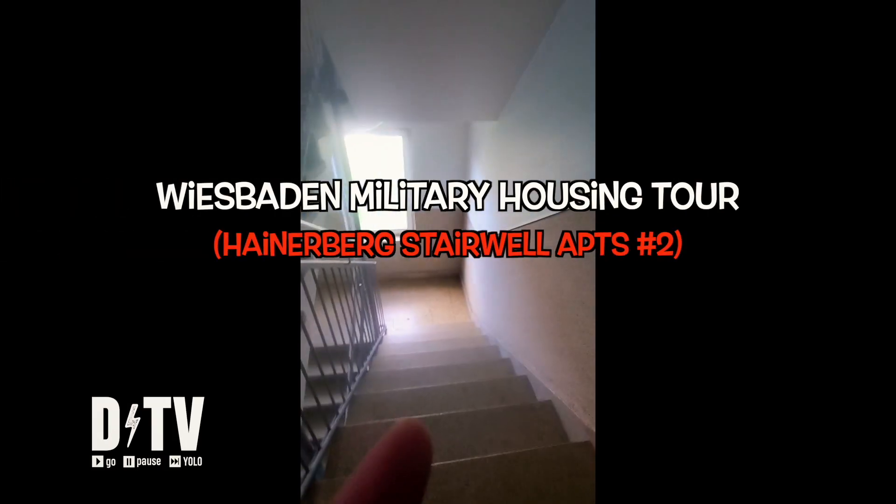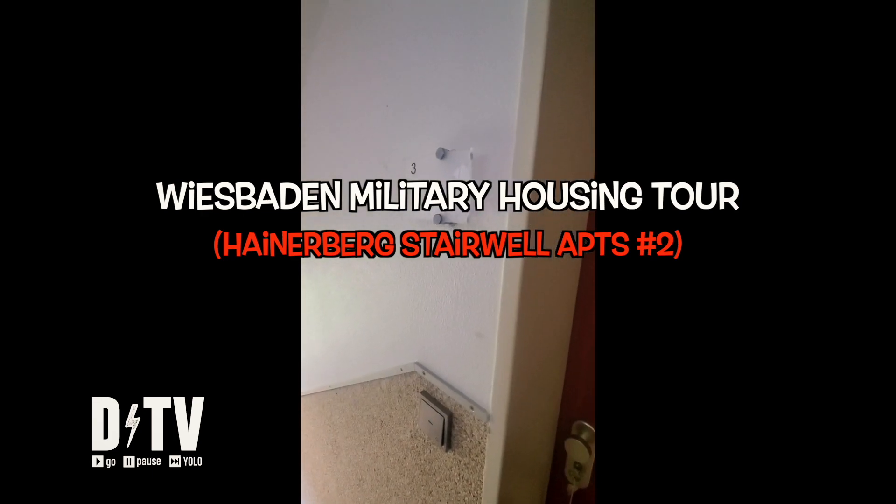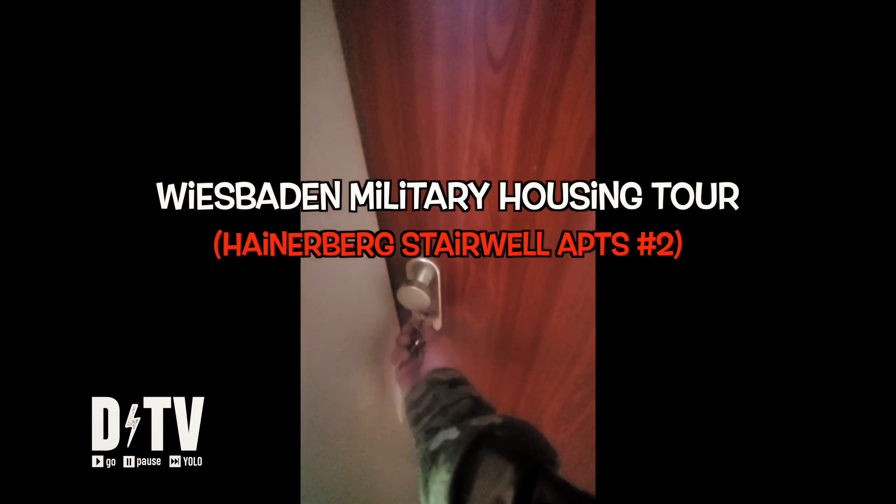Welcome to another Wiesbaden military housing tour. My name is Daniel, this is DTV, and I'll be your entertainment for today. Let's get funky.